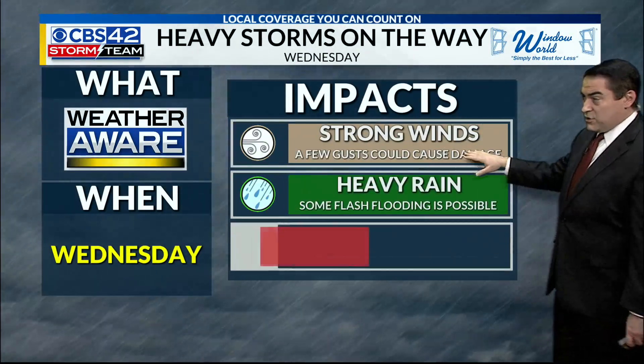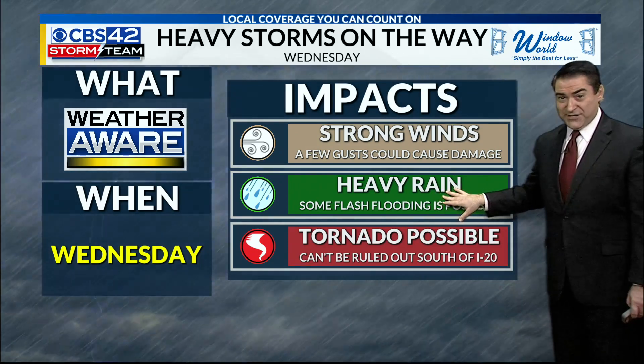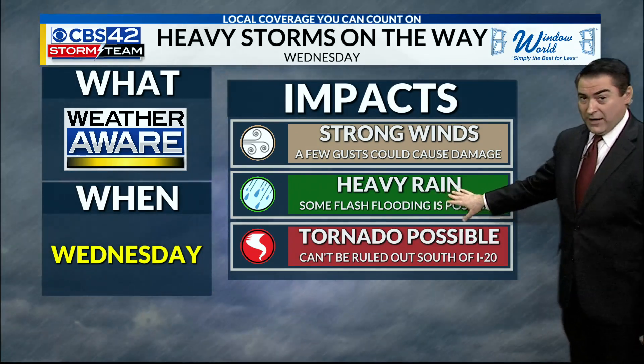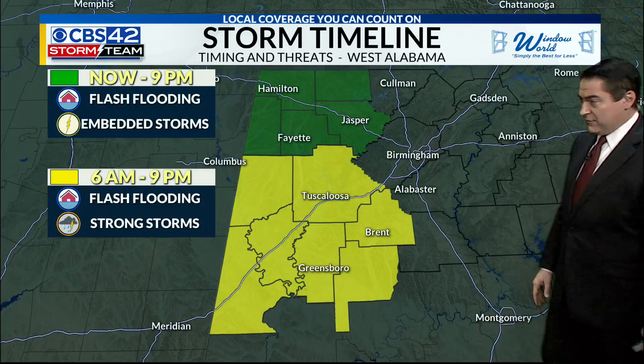Regardless, you need to be weather aware throughout the day today. We are talking about some strong winds, heavy rain, and flash flooding — I think those are the biggest issues for us across central Alabama. So if you're in a flood-prone area, be aware of that. And again, there can't rule out a tornado or two, mainly south of Interstate 20 for this afternoon.